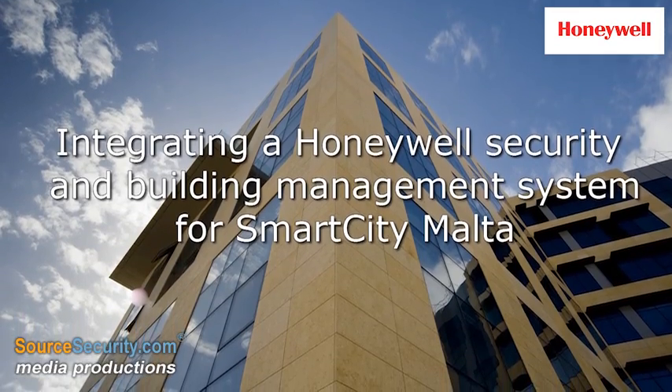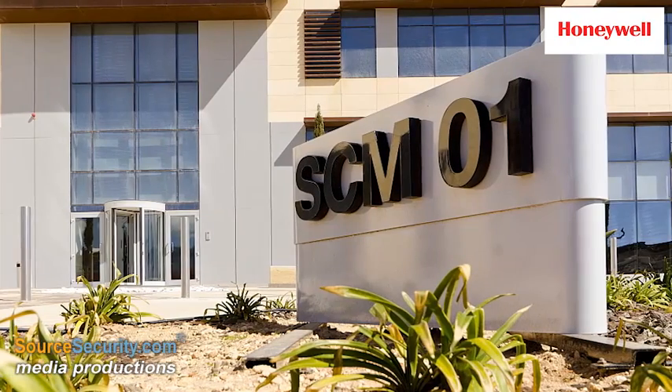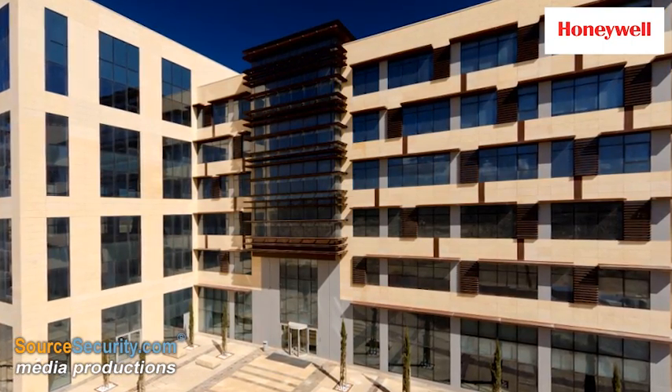Located at the heart of Smart City Malta, SCM01 is the first LEED certified green building designed to deliver a commitment to energy saving, water efficiency and CO2 emission reduction.